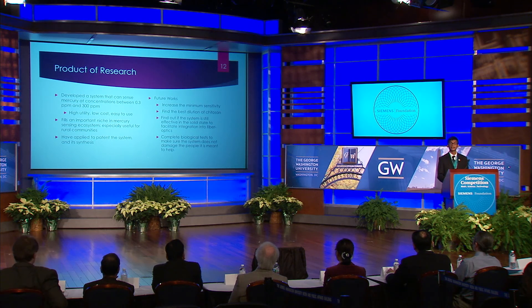I've applied to patent the system synthesis and hope to have the patent done by March of next year. While the system is effective in its current state, there are still improvements I want to make: increasing the minimum sensitivity so it can be used as a mercury sensor within the human body; finding the best dilution of chitosan for maximum stability with minimum chelating properties; determining if the system is still sensitive in the solid state for use in fiber optic sensors; and completing biological tests to make sure the system doesn't harm the people it is meant to help.